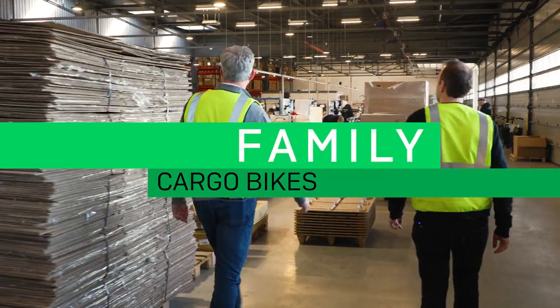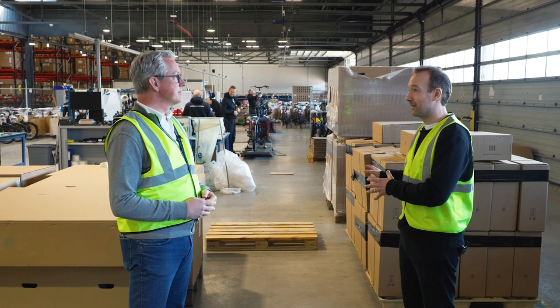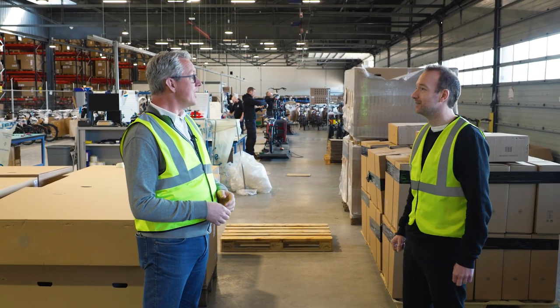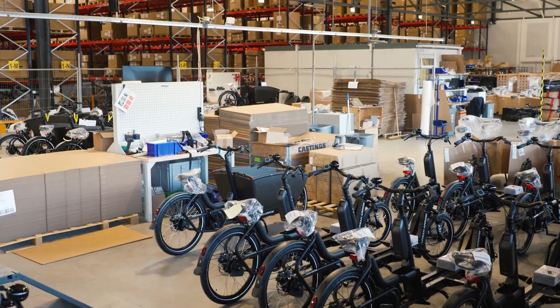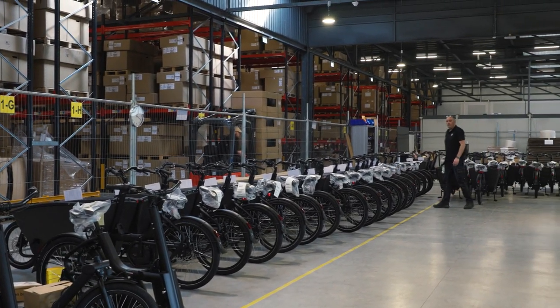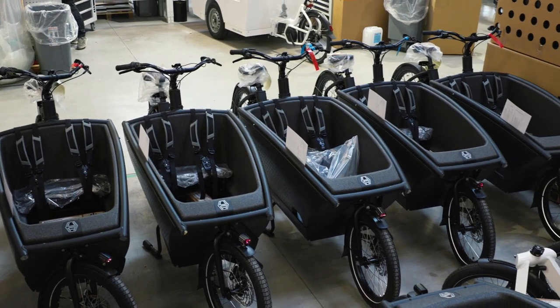Moving from the cargo hall into another enormous room — this is the family side of things. The main business of the company is family bikes: 85% family bikes and 15% business bikes.